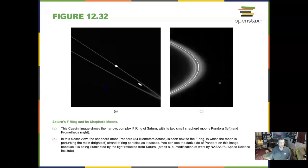Saturn's rings have moons around some of them and we call these shepherd moons. Over here you can see a moon creating gravity waves in those rings. Really neat.